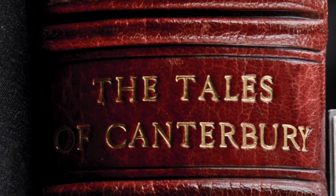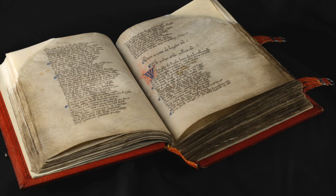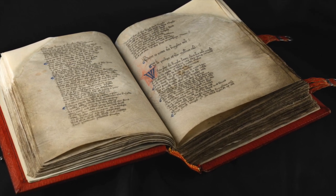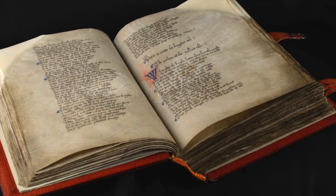The real reason why we have this exhibition at the National Library is the presence here of one of the library's greatest treasures: the Hengwrt Manuscript of the Canterbury Tales, believed by scholars to be the earliest manuscript.